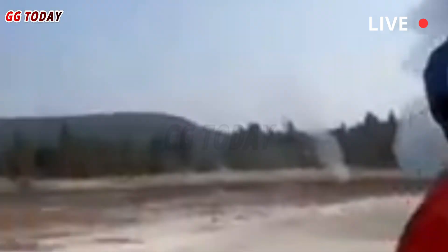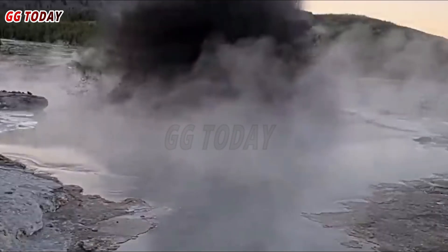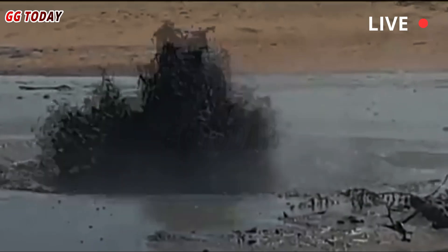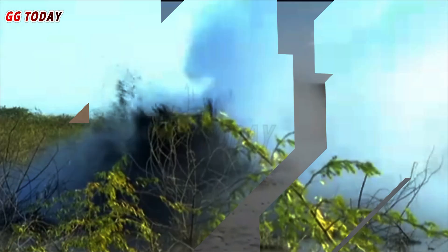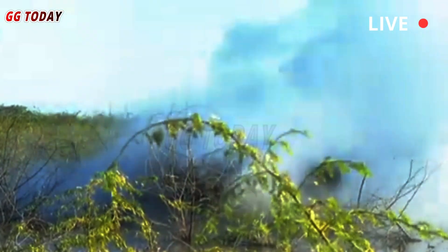Perhaps the biggest shock of 2024 was the hydrothermal implosion at Black Diamond Pool in Biscuit Basin. The incident sent steam, water, mud, and rock several hundred feet into the air, shaking the park and setting off alarms. Although no one was injured, the explosion demonstrated the random nature of Yellowstone's steam features.